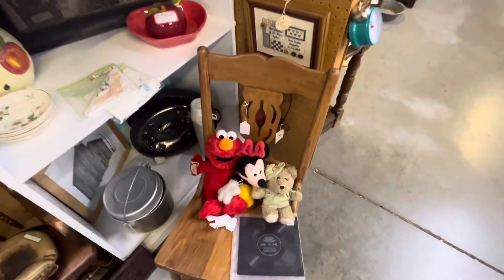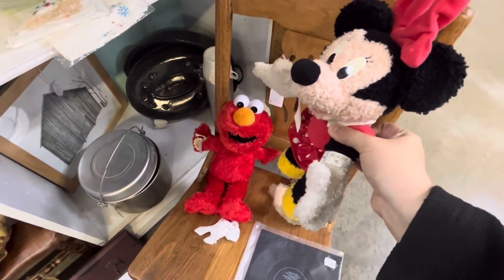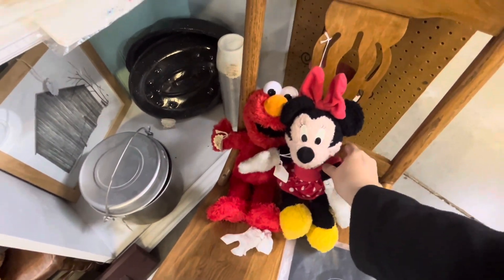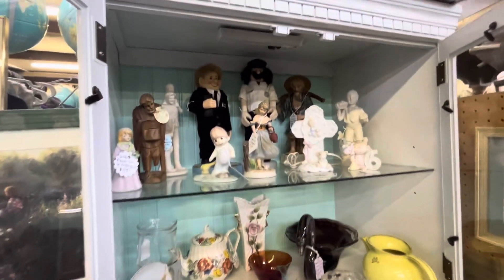Look at this old-school Minnie Mouse — she is adorable. $10, $10, $10 — that is not bad.